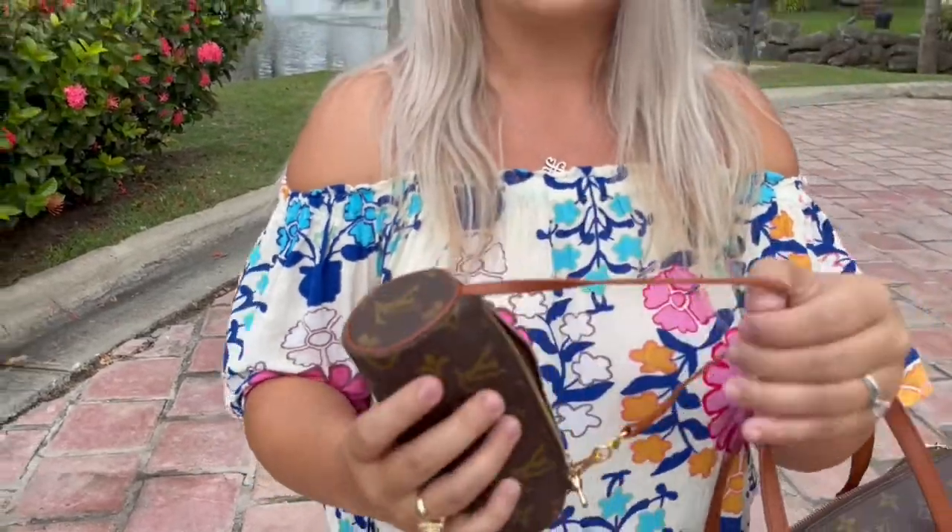A lot of customers are really enjoying this one to put inside their purses. You can put a few lipsticks in here, your credit cards, your cash, and maybe small keys — and wear this for a girls night out if you don't want to carry a big bag. You can totally do that.